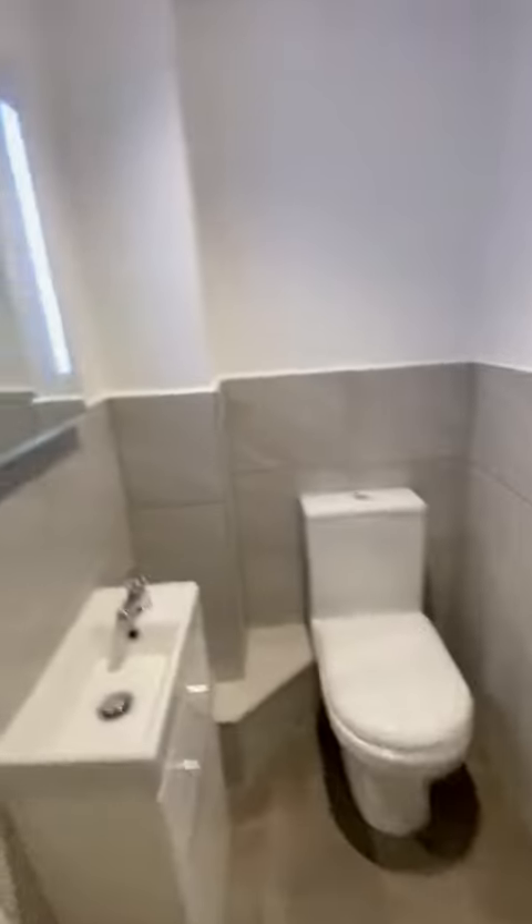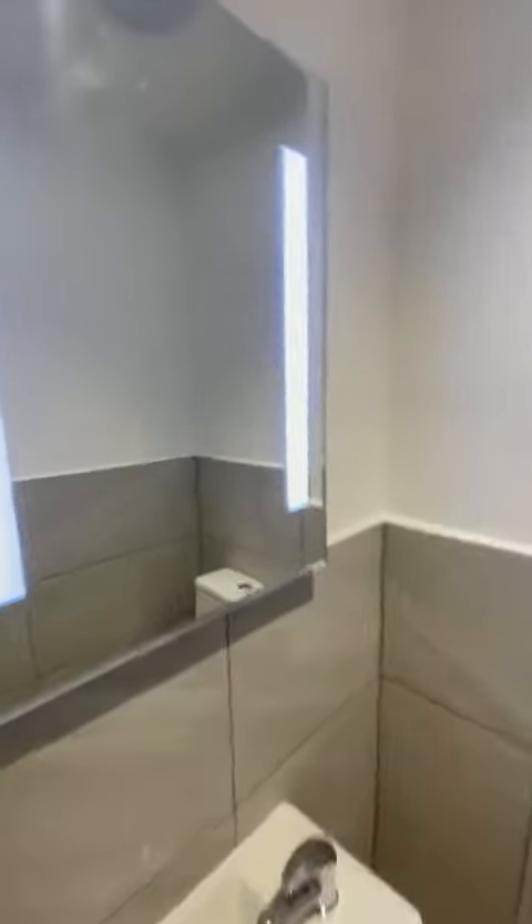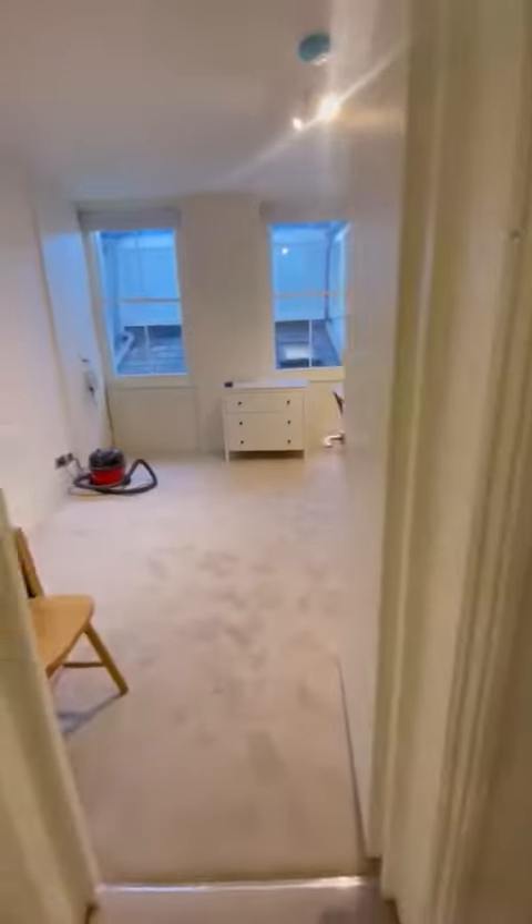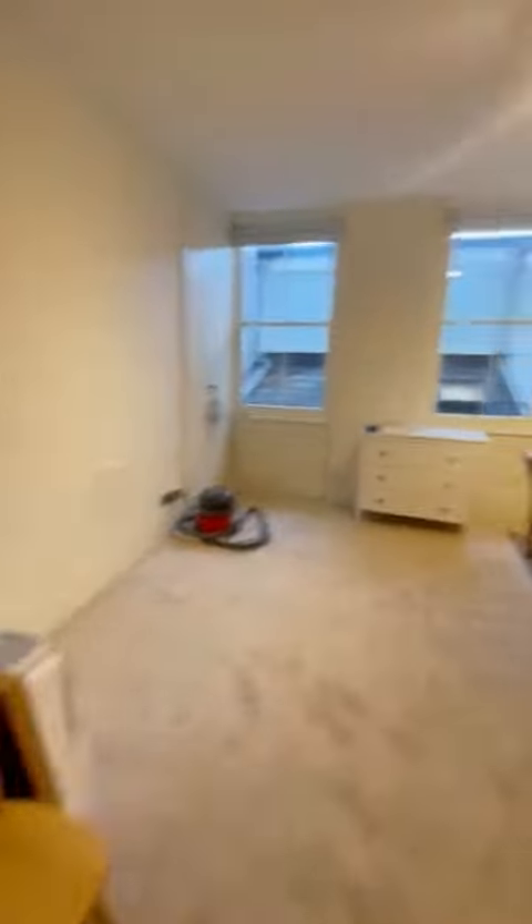You've also got a little WC toilet just here. For the joint stairs you've got a lovely little mirror, some storage, and it's nicely tiled and refurbished as well.